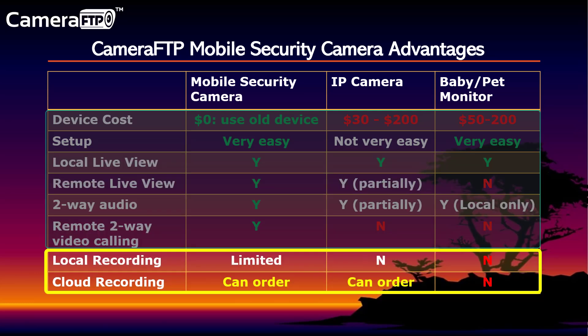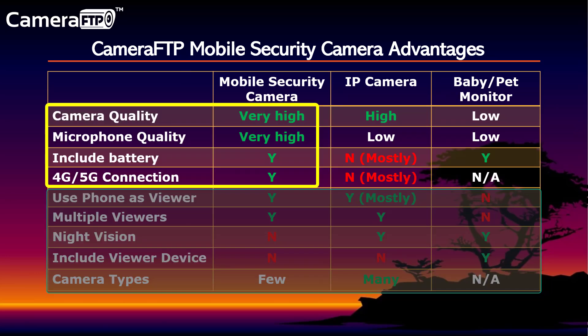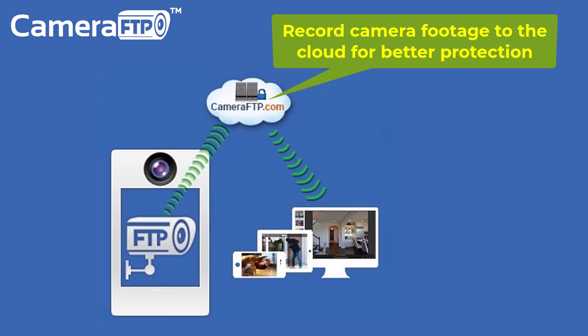Baby monitors and most IP cameras don't include local storage. Mobile Security Camera can use your device's storage, and it has a few other advantages such as better camera and microphone quality, built-in battery, and 4G or 5G mobile data connection. IP cameras, NVRs, and Mobile Security Camera can all record footage to the cloud, so your footage is securely protected.